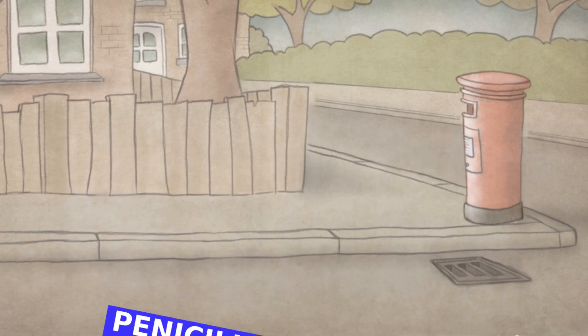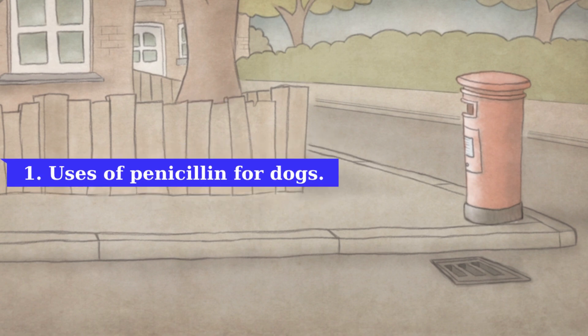Uses of penicillin for dogs: penicillin is primarily used to treat bacterial infections. It is especially effective against infections caused by gram-positive bacteria such as Staphylococcus, Streptococcus, and Clostridium species, and some gram-negative bacteria. Some of the common conditions for which veterinarians may prescribe penicillin include respiratory infections, skin infections, urinary tract infections, gastrointestinal tract infections, and ear infections.